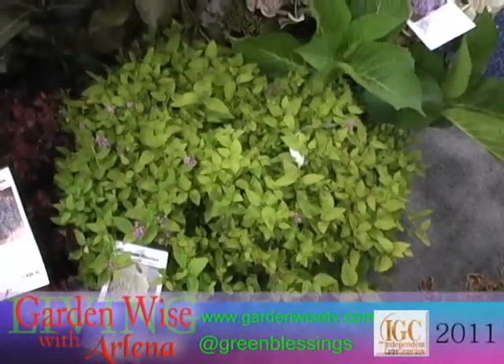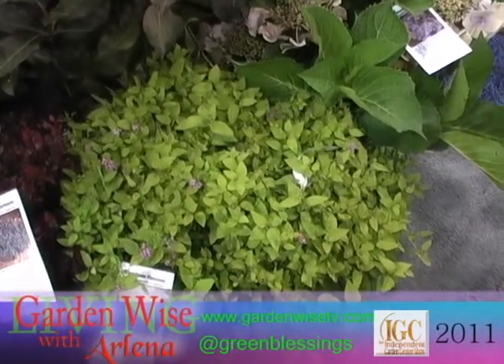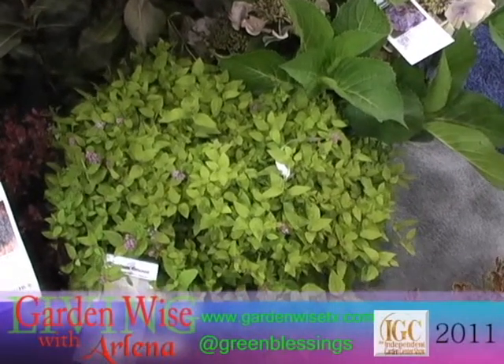Spirea Gold Mine. It's a little more consistent grower, a little more compact, a little bit better summer color with the yellow color on. It's going to stay a little cleaner. It's a really nice one.